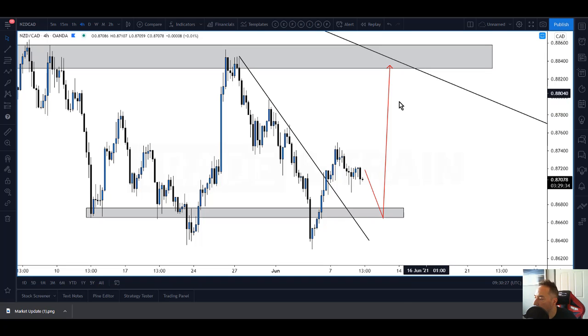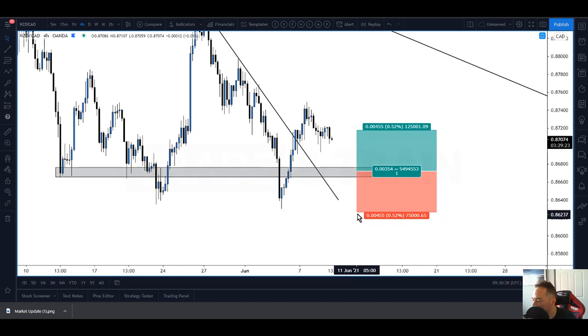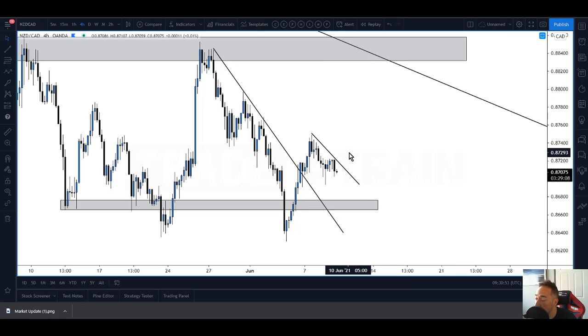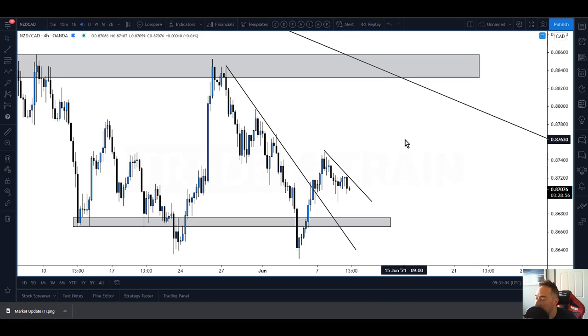Depending on what you like to do around news events, you could have a buy limit here if you choose - stops beneath that low - targeting somewhere up here, that's over three percent. Or whether you just want to wait patiently and look for a break of this counter trend line and a nice solid close above, indicating potentially that buyers are coming into the picture. It does look really nice for upside - dependent on what gets said in the rate statement at 3pm UK time. Kiwi CAD also looks interesting. Let's see if we get some nice setups today. That's it from me and the team, catch you tomorrow.